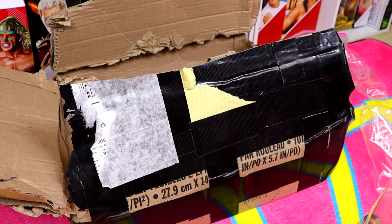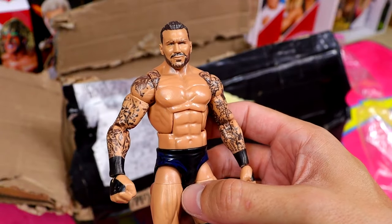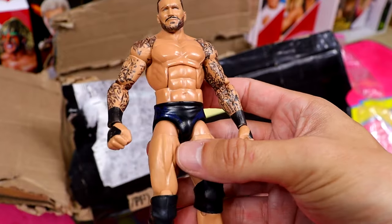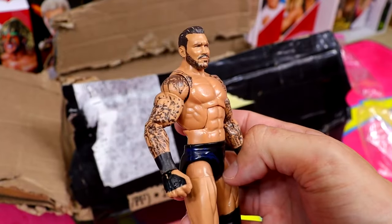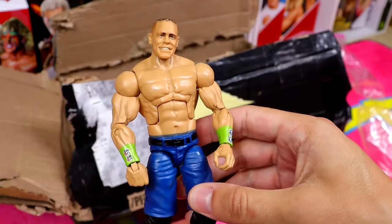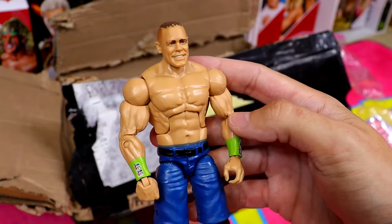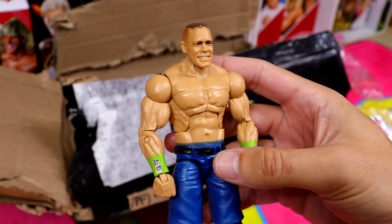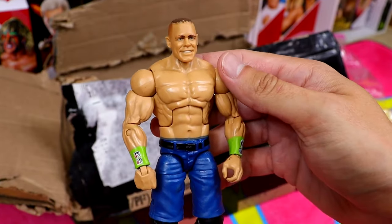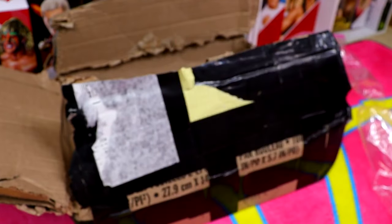Moving into our final bag - sometimes you gotta risk it to get the biscuit. We have Elite Series 67 Randy Orton - I like the head sculpt, like the tattoos, not the greatest gear with the dark blue and black, but a certainly good figure with jacked arms. Next up, one of my least favorite Elite John Cenas ever: Elite 28. Never liked the gear, head sculpt wasn't good, the shorts color was way too saturated and not realistic looking.